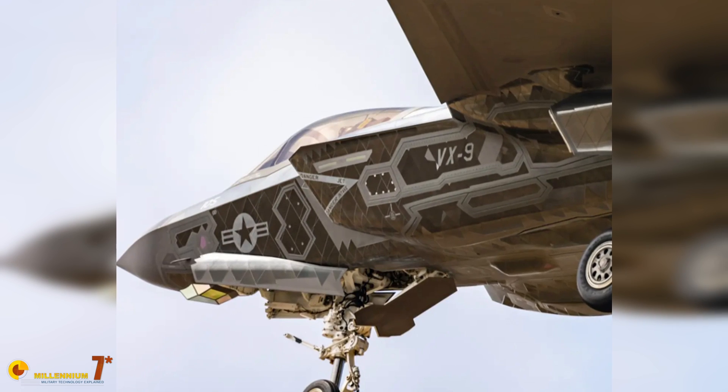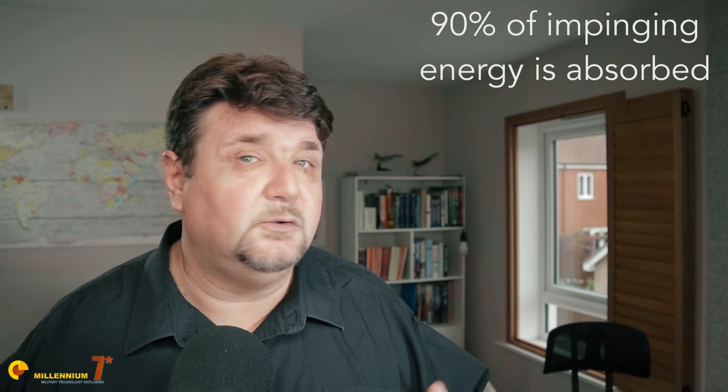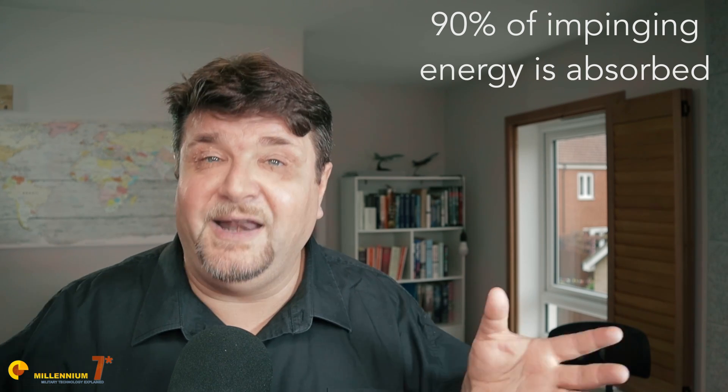Particularly the form seen more recently on the F-35C, which actually seems a collection of tiles. It is believed to be very effective. In fact, the patent says that it is going to absorb about 80 to 90% of all the electromagnetic energy projected on the material. But again, that's all we have.